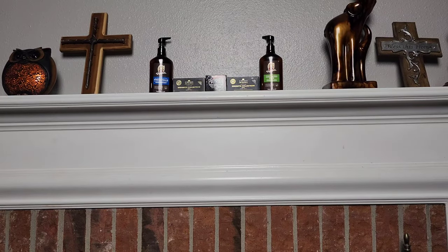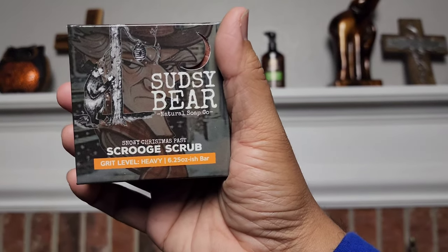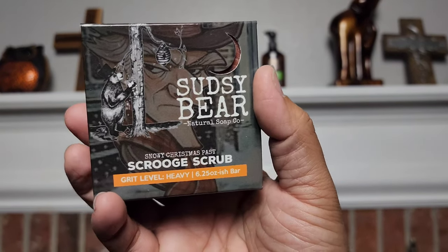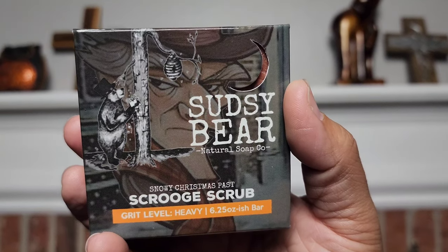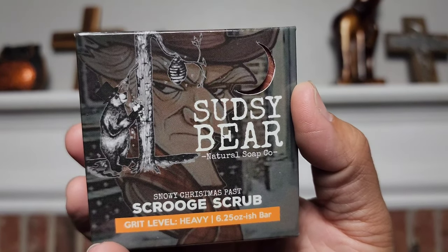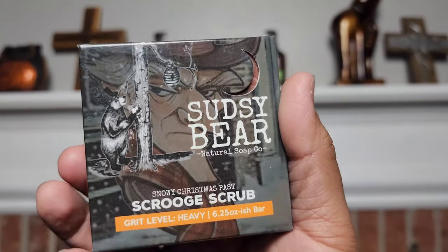Alright guys, go ahead and hop into this review. We have the Sudsy Bear Scrooge scrub, the Snowy Christmas Past. First off, I like the art on this. As you can see in the background, there is a very unhappy individual that's looking at this bear, kind of like, what the heck are you doing? You're showering next to a beehive and you're wearing a top hat. So he's not very happy with this bear, and apparently this bear is having a good time.